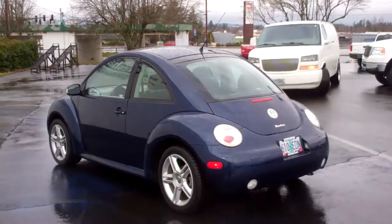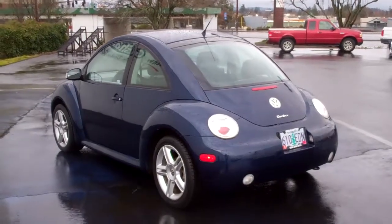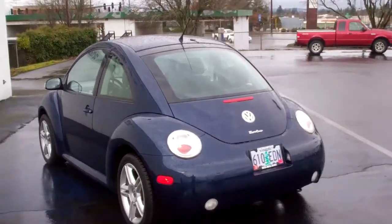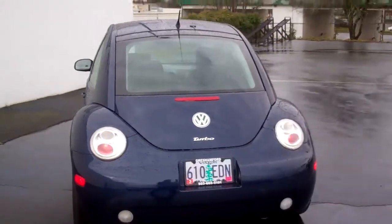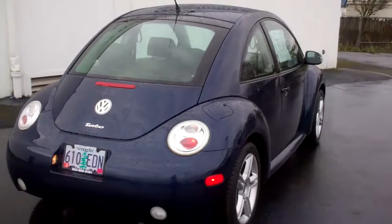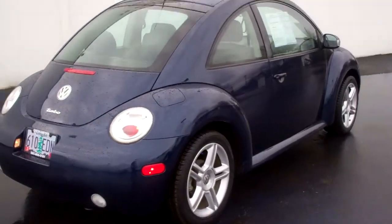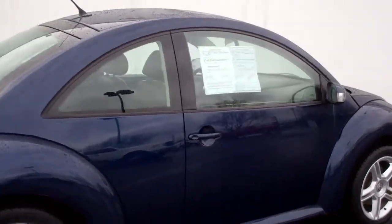Hi folks, Joe Roberts out here at Gresham Ford doing a virtual walk around this 2005 Volkswagen Beetle. Volkswagen Beetle 1.8 liter turbocharged engine, automatic transmission, dark blue cool paint, and black leather interior. This thing is gorgeous. Got the factory alloys on it. Very nice condition.